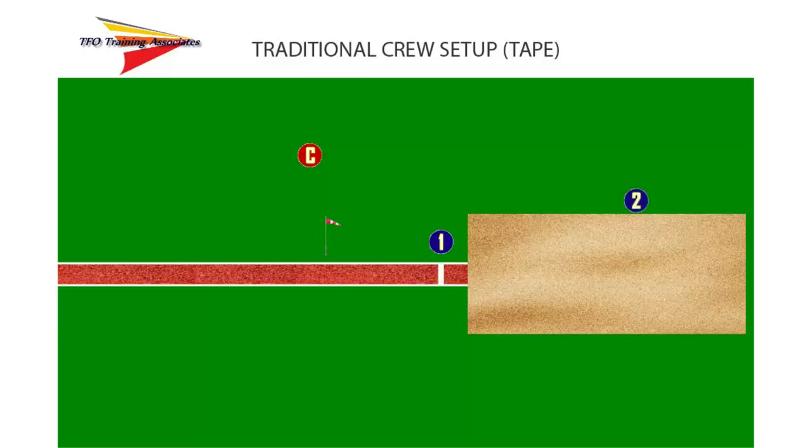Judge 2 determines the position of the nearest break in the landing area to the takeoff line, inserts a spike, and then, if tape is being used, holds the tape on the zero. Judge 3 is the primary recorder, keeping the results sheet. Judge 4 is in charge of the results scoreboard. Judge 5 is in charge of the wind gauge and must operate it from a point 20 meters from the takeoff board.